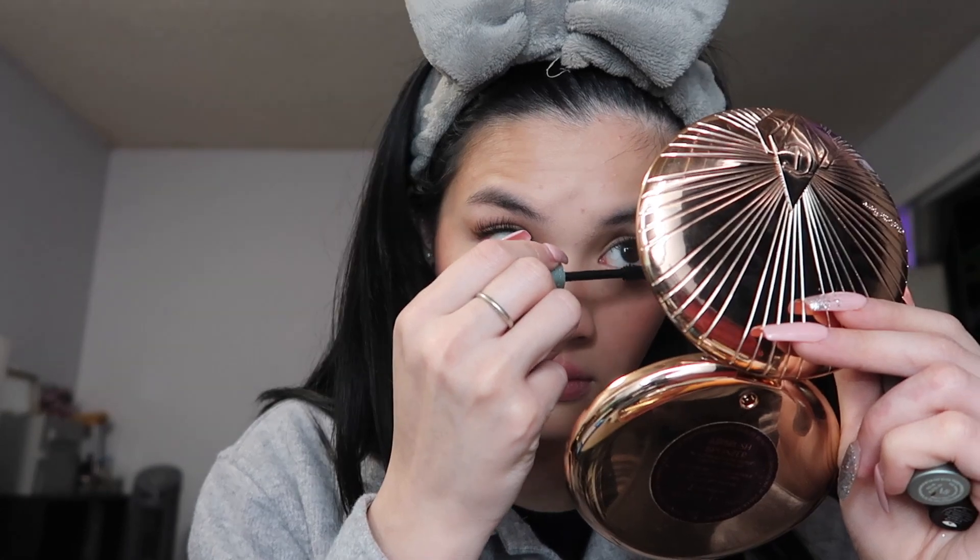For mascara I use two different ones: the Too Faced Better Than Sex Mascara and the Roller Lash by Benefit, which is waterproof. I put the waterproof one first and then the Roller Lash after to separate my lashes. This has been my lash combo for a while, even before I got my extensions. I take my bottom lashes quite seriously — I feel like it just completes the look.